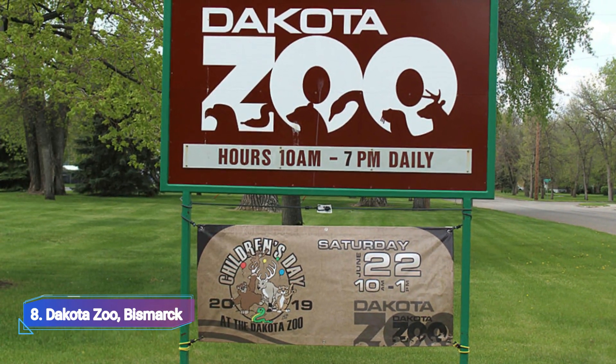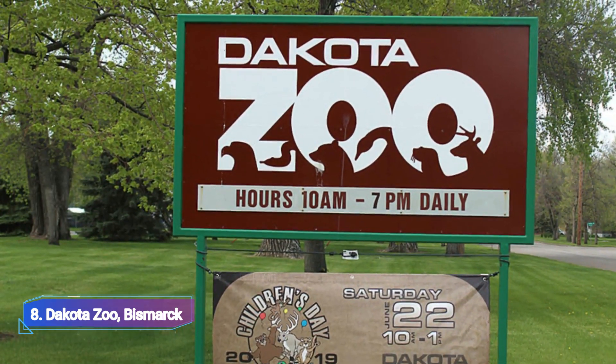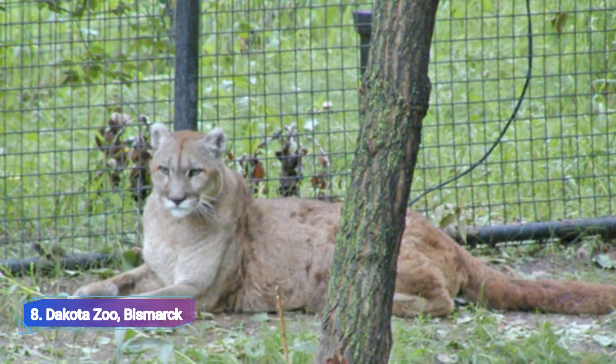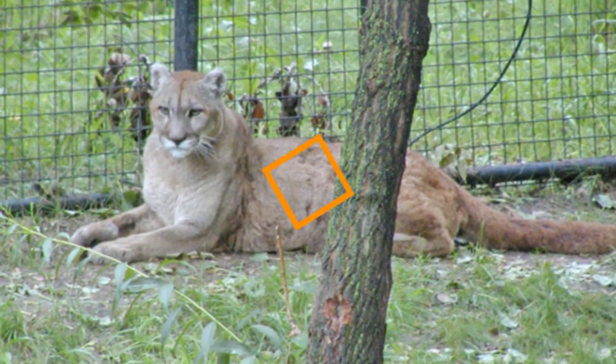The Dakota Zoo is a well-liked family destination in Bismarck, close to the Missouri River. Over 500 animals from various species from around the world are kept in the zoo. They have threatened and endangered species in their collection, such as snow leopards, tamarins, and Bengal tigers.